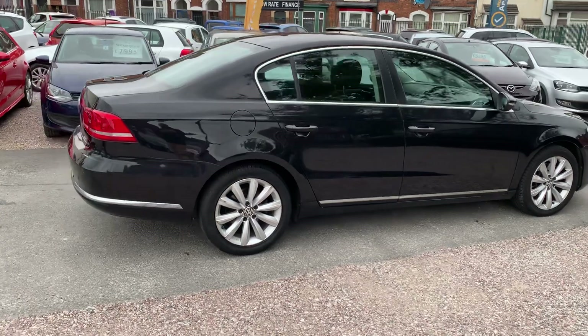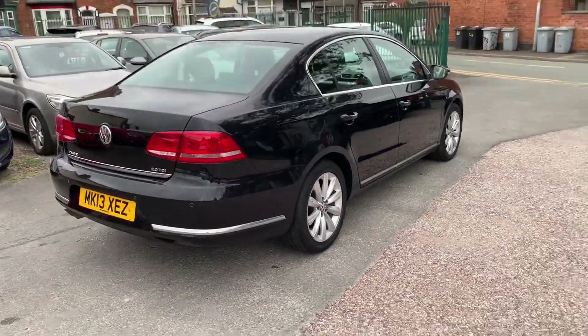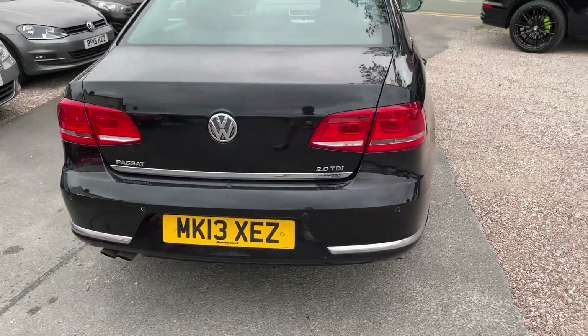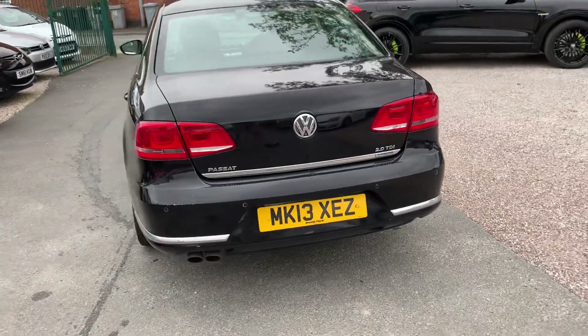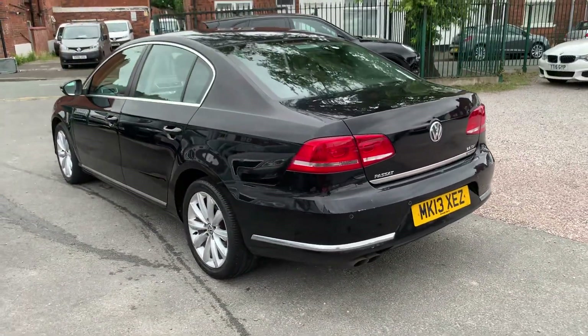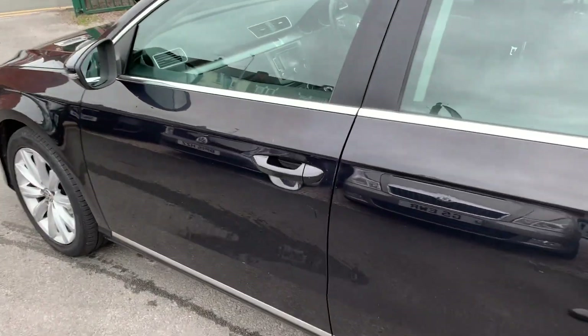I'll show you inside. I think it's fair to say these VW 2 litre diesels have a fantastic reputation for reliability. They wear the miles brilliantly and this one's nice and clean and tidy for the year and the miles. Obviously been looked after. Drives absolutely spot on — engine, clutch, gearbox, all very good.